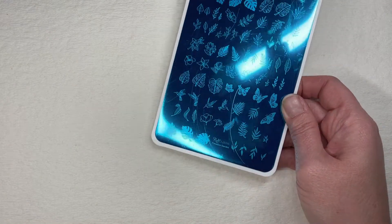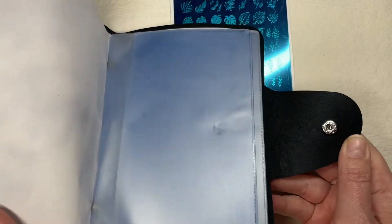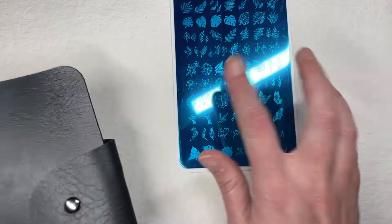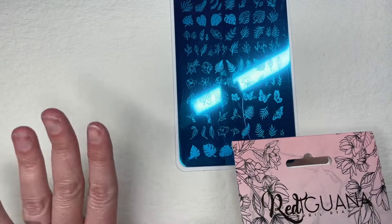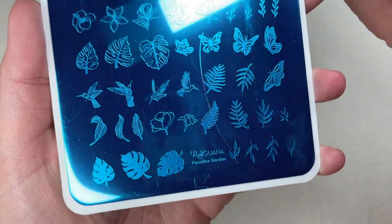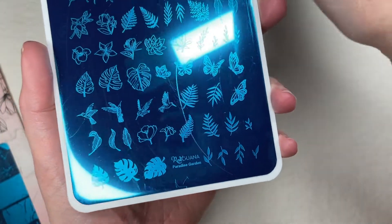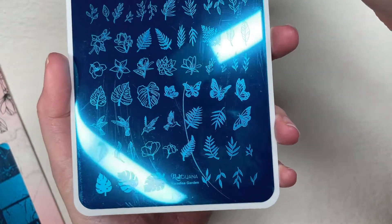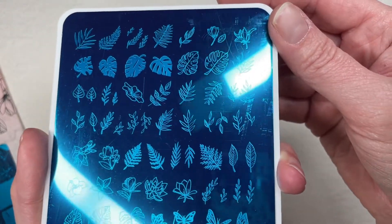With the purchase of these two plates I had to break out a brand new plate holder because all the rest of mine are full. Let's go back to this one — it is called Paradise Garden. Y'all know how I feel about my leaves.